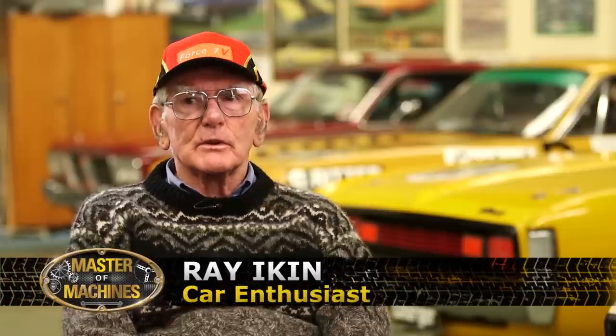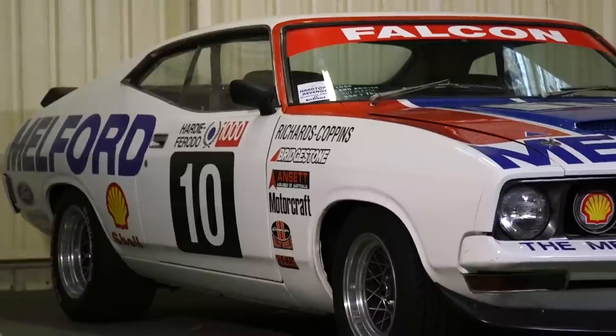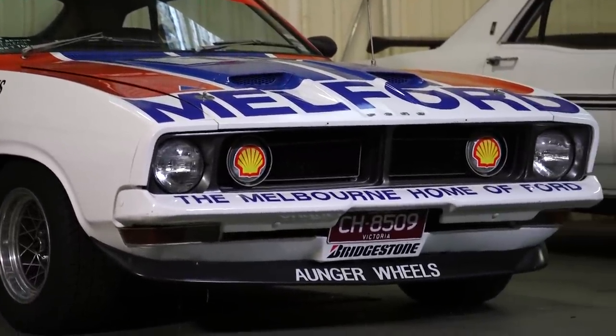I see you're a bit of a fan of the Falcon Coupe. You've even got a replica of the Group C car that Jim Richards ran - Jim Richards' car from 1977. I am probably Jim Richards' biggest fan. I wanted to do a replica of a race car, and reading through a Ford book I came across a photo of this Falcon. It's the number 10 car, the Melford Falcon. Perfect!